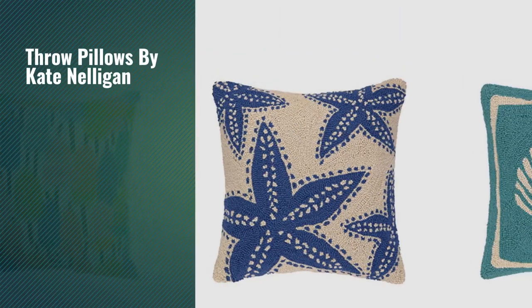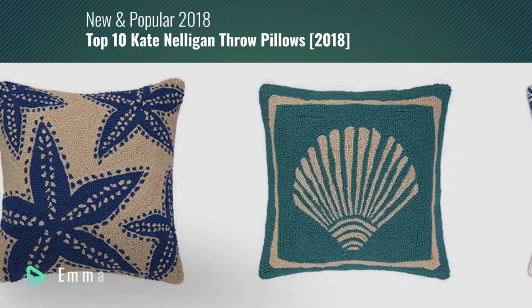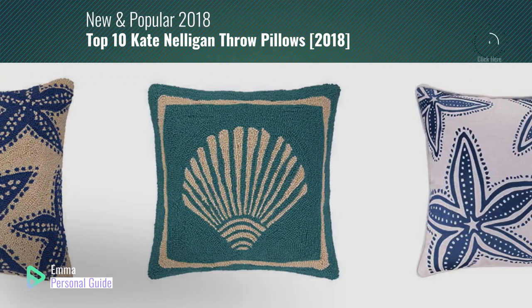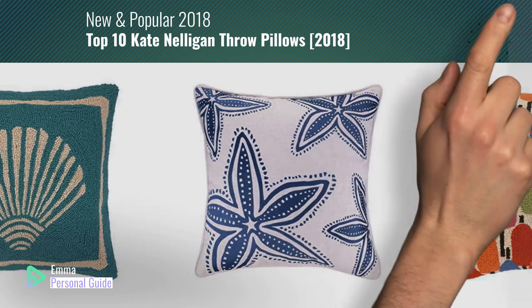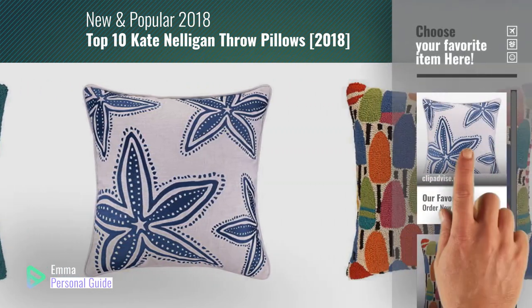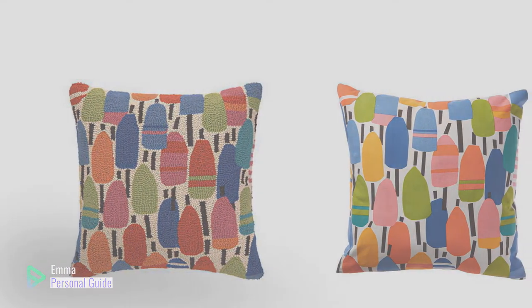If you're looking for throw pillows by Kate Nelligan, this video is for you. My name is Emma, your personal guide, welcome to our channel. At any time you can click this circle in the corner and get more info and real-time deals on your favorite products. Ready? Let's start.